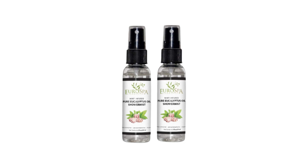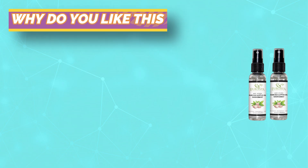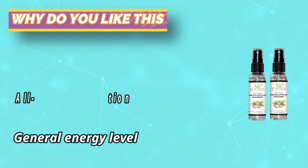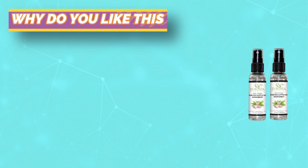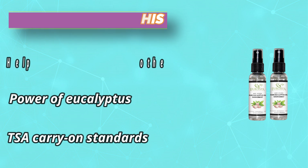Inhale deeply and let the scent carry your mind away while the oils work their magic. This should be the foundation of any medicine cabinet. Let nature at its finest soothe you while you shower. The benefits of eucalyptus oil have been known for centuries — from the times of the ancient Egyptians, throughout the Middle Ages, and into the modern era.